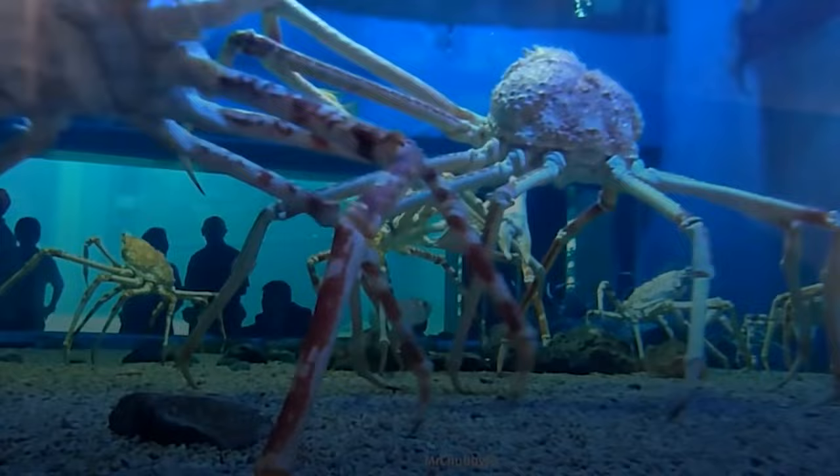Where to spot a Japanese Spider Crab? Although these crabs, found off the coast of Japan, are not dangerous hunters, they are carnivorous scavengers and will devour any dead fish or mammal that reaches their habitat on the ocean floor.